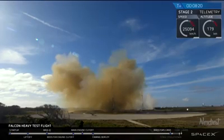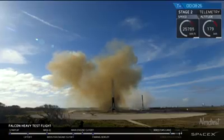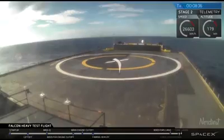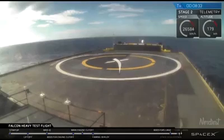Coming up very shortly, the center core will be attempting its landing on the autonomous spaceport drone ship. We've lost signal — sometimes this glitch occurs when it approaches the drone ship and the heavy vibrations make it lose signal. Crossing our fingers that's not the case right now. Stage two nominal parking orbit insertion. It looks like the landing is happening at the moment, but we have lost signal. The center core obviously didn't land on the drone ship.